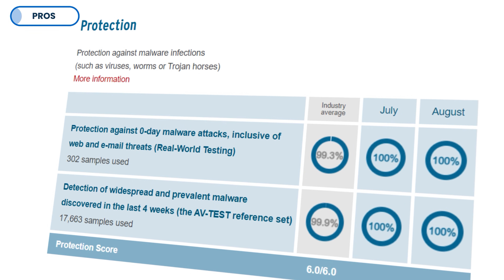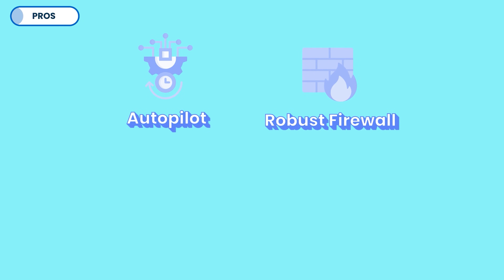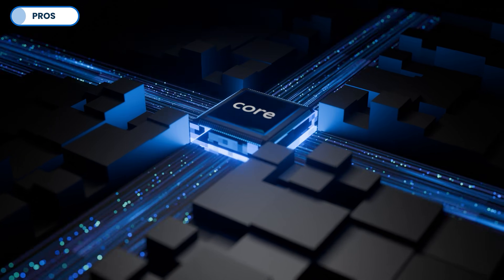But real protection isn't all you get. You've got Autopilot, a robust firewall, anti-fraud, crypto mining protection, and more. Another great thing about Bitdefender is how easy it is on your CPU.